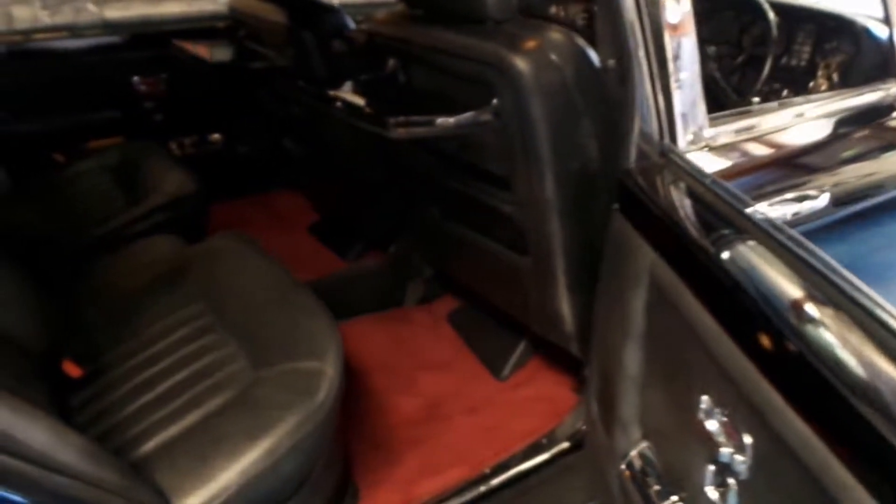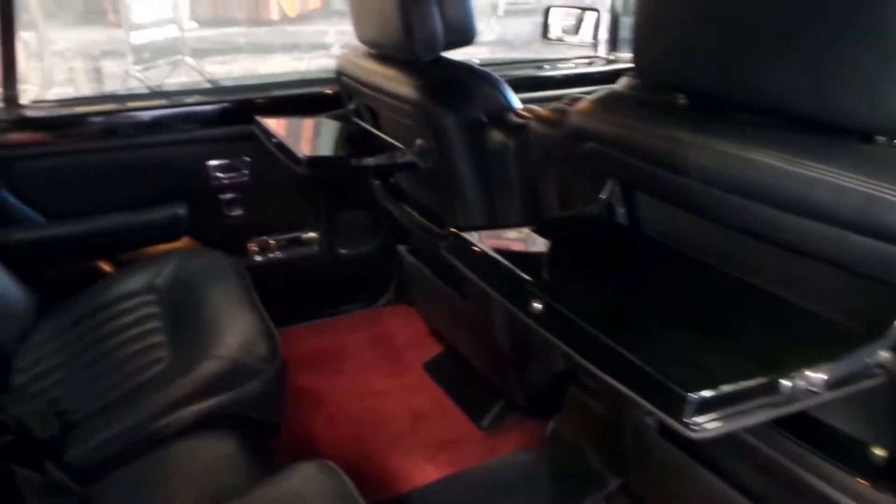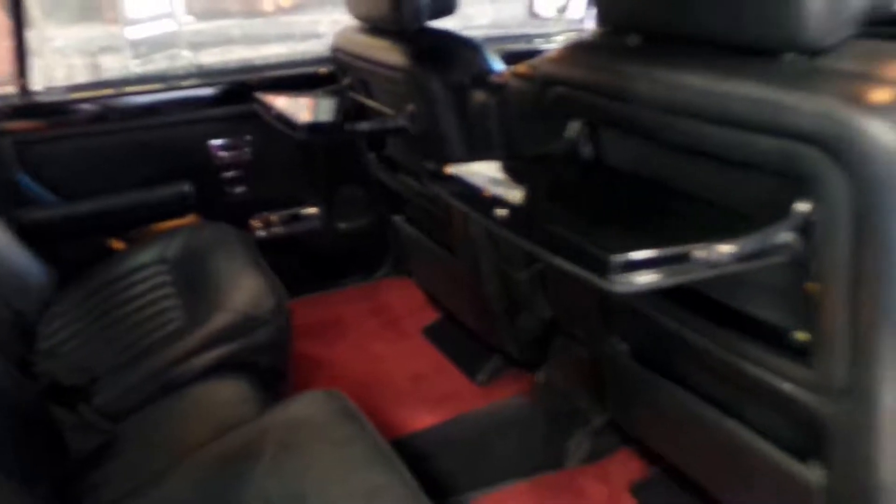I'll turn it off now. All the power windows work and the central locking. You can see it's a long wheelbase as soon as you open the door. You've got all that room and it's very nice having the contrast red carpets as well.